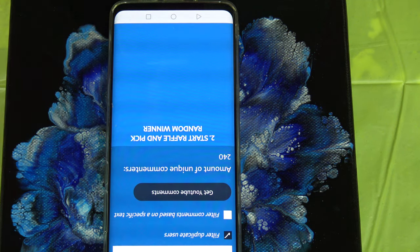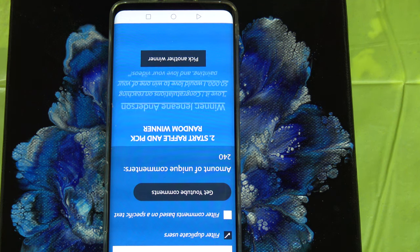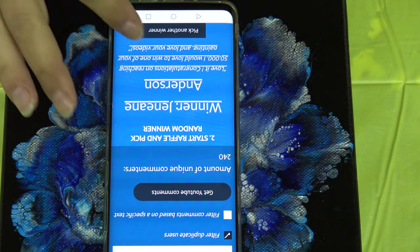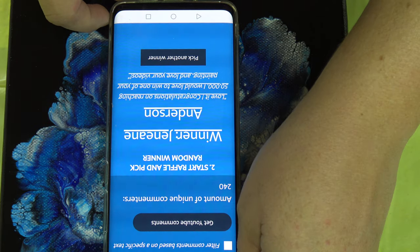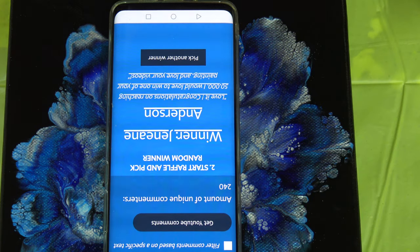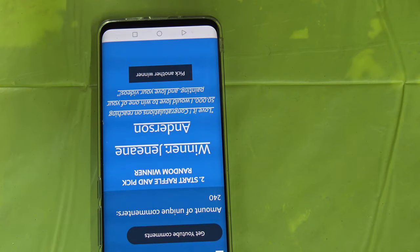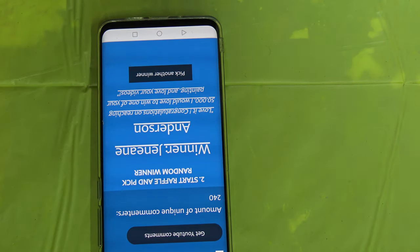2,040 comments — and start! The winner for this one is Janine Anderson. I hope I pronounced it right — I will write it in the comments. Janine, if you're watching, please contact me on my email — I will put it in my description so you can email me. Congratulations! So this is the first one.